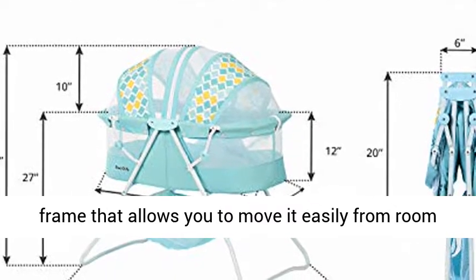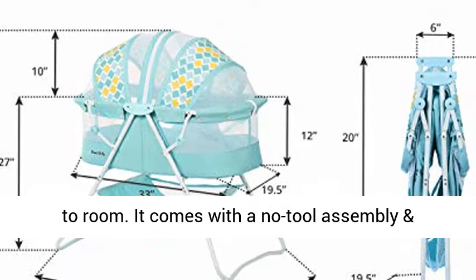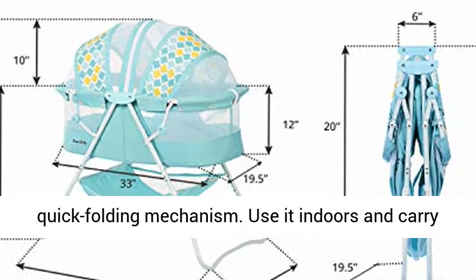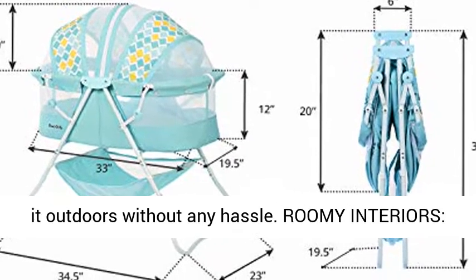Light and versatile, the Carly Bassinet is designed with a lightweight aluminum frame that allows you to move it easily from room to room. It comes with a no-tool assembly and quick folding mechanism. Use it indoors and carry it outdoors without any hassle.